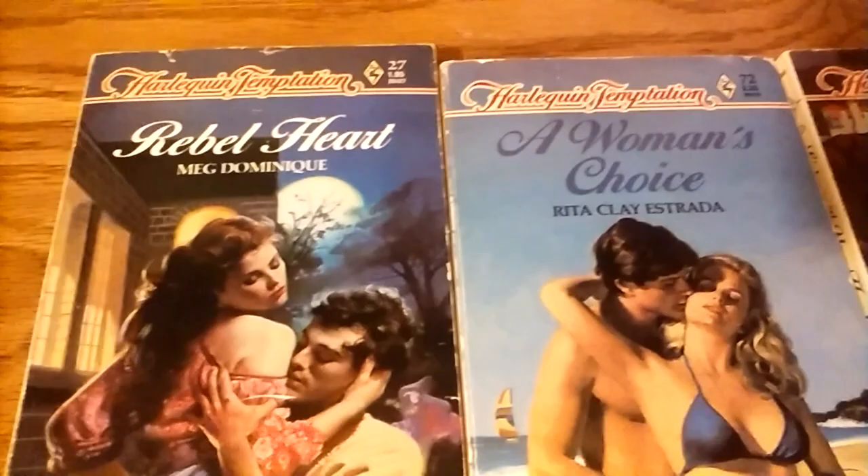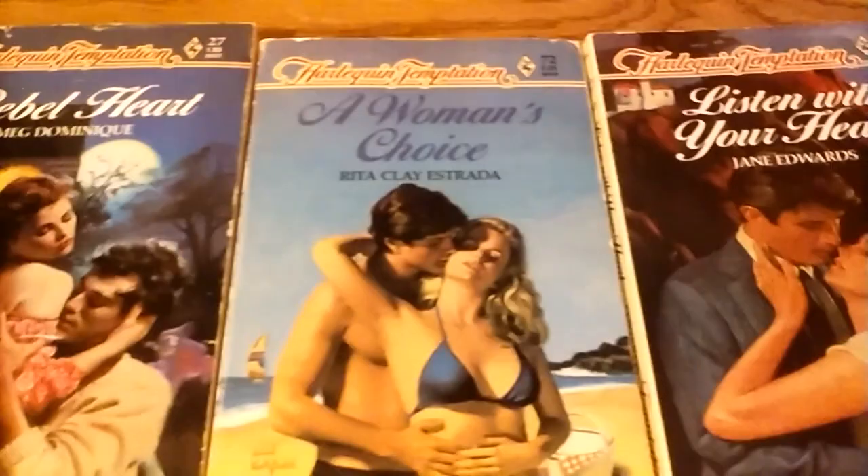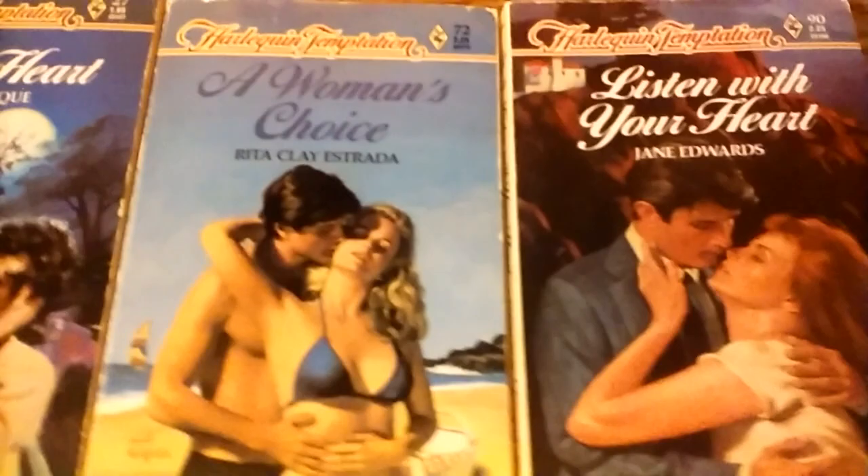These are all Harlequin Temptation books from the 1980s — book numbers 27, 72, and 90. Rita Clay Estrada — I wonder, was she the one the RWA Rita Awards were named after? I do not know; maybe someone can let me know.